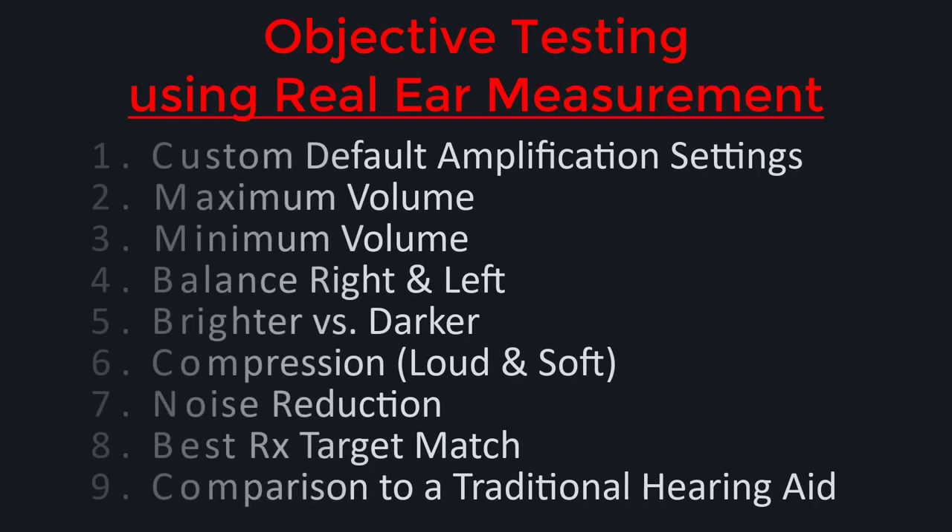To perform objective testing, we used real ear measurement — the gold standard of hearing aid verification — to objectively measure the performance characteristics of the Apple AirPods Pro. Using real ear measurement, I was able to test the custom default amplification settings, maximum and minimum volume settings, balance right and left, brighter versus darker tone, compression for loud and soft sounds, noise reduction, the best prescriptive target match using the AirPods Pro settings, and a comparison of these program settings to a traditional hearing aid's program settings.